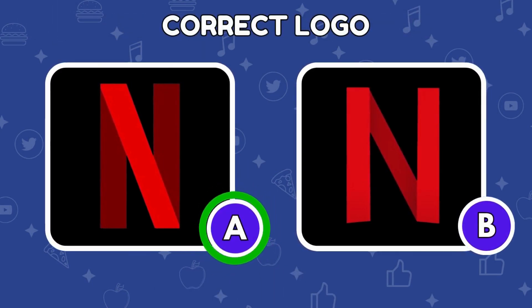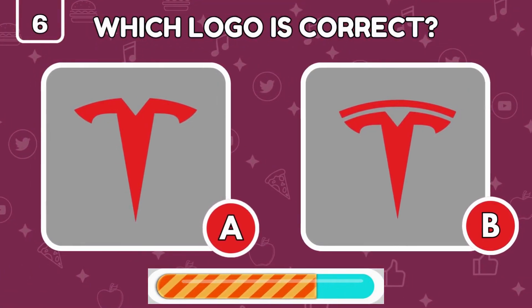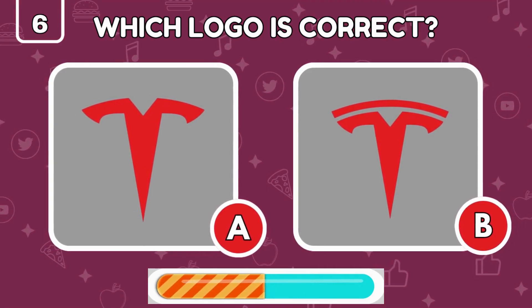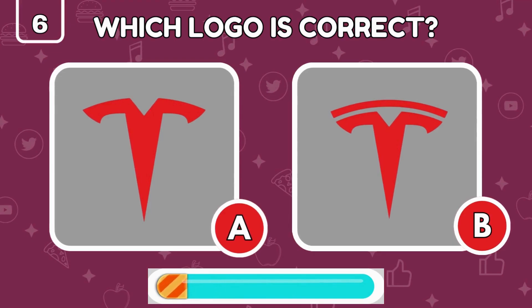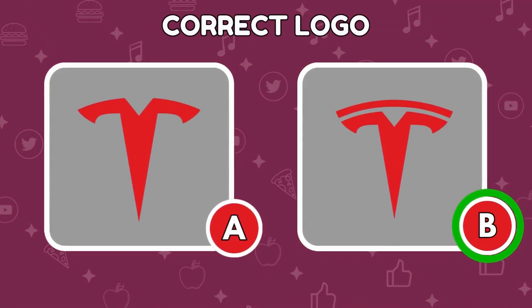Yes, the real Netflix logo is the one on the left. Can you identify the real Tesla logo? The real Tesla logo has the extra line on top.